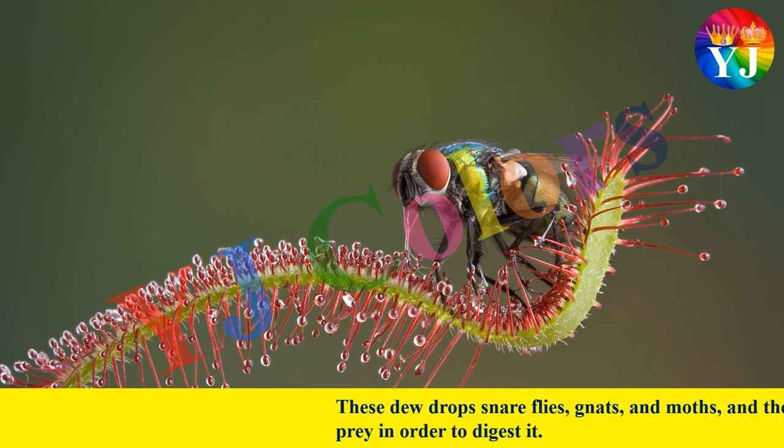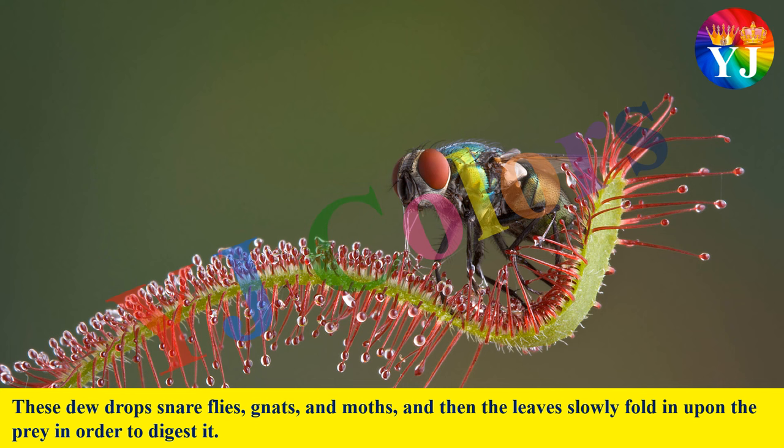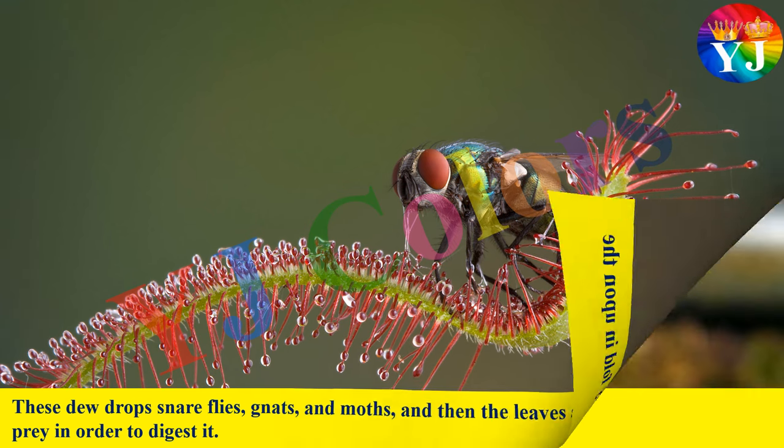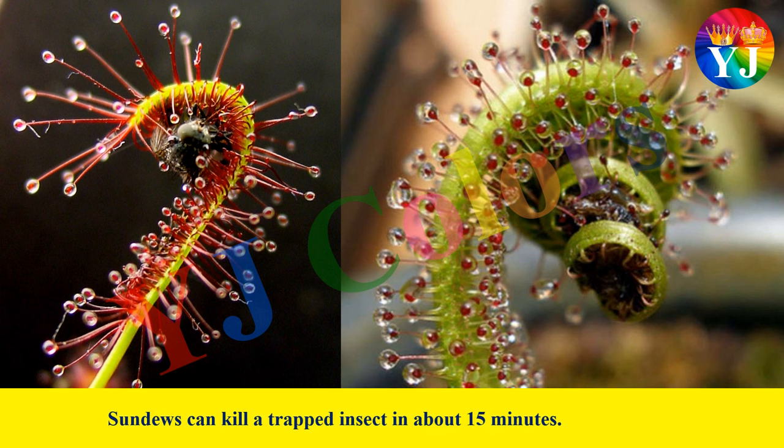These dewdrops snare flies, gnats, and moths, and then the leaves slowly fold in upon the prey in order to digest it. Sundews can kill a trapped insect in about 15 minutes.